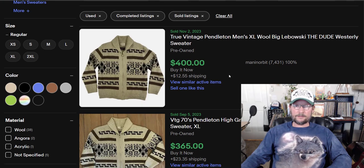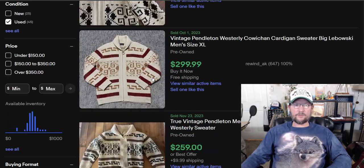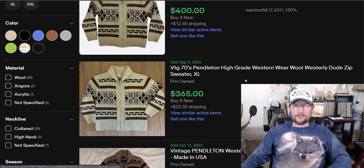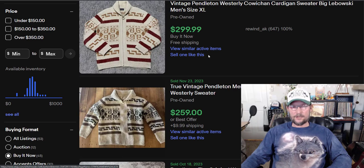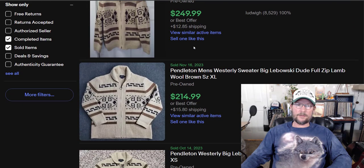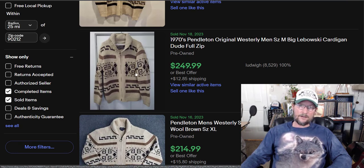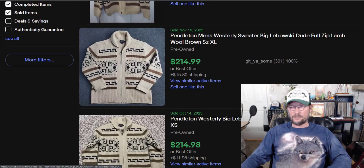This one here is $400, this one $365. Why would people pay this much? Because this was made famous in the film The Big Lebowski — this is the Dude sweater. That's why it's worth so much money. Even if it wasn't the Dude sweater, it would still be worth good money because it's a Pendleton, it's vintage, it's a zip cardigan with a weird pattern. Add in a celebrity-loved movie with a cult following, and you get massive prices like this.